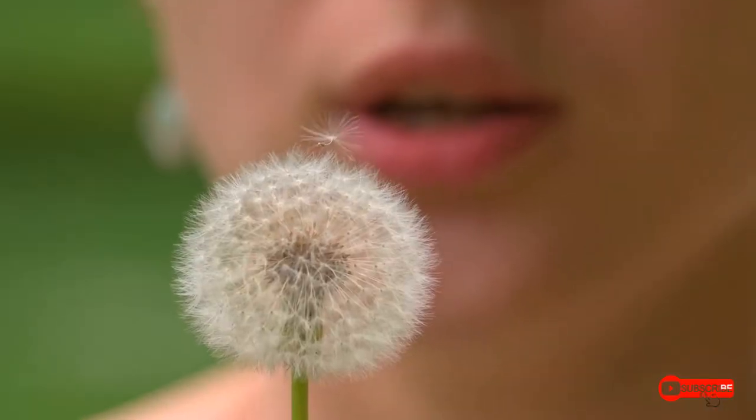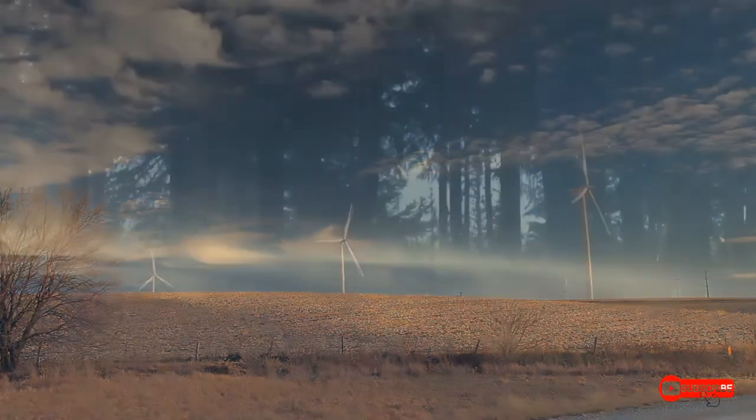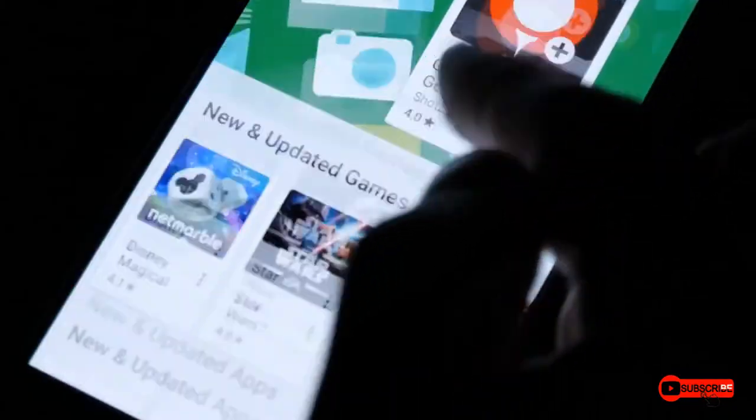People have harnessed the power of the wind for thousands of years — from sailboats to traditional windmills and now wind turbines. How will future people use the wind? What applications haven't been thought of yet? Maybe the next development in wind power will come from you.